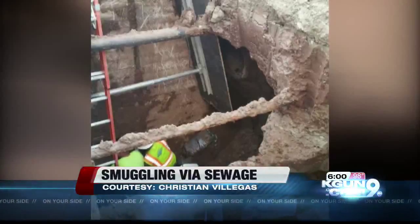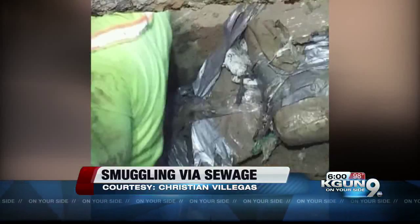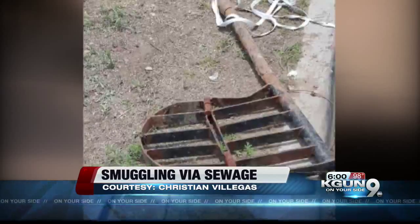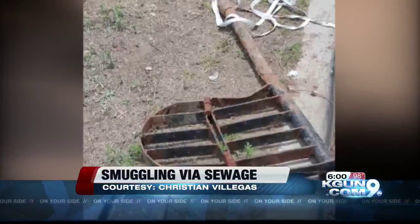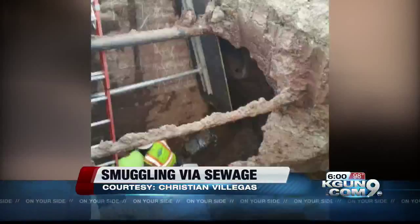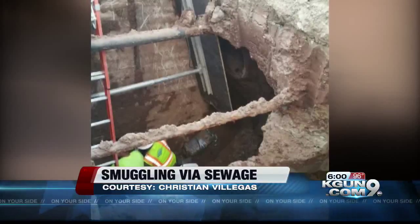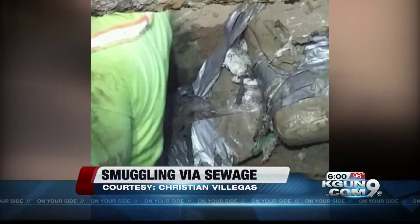In the wide world of drug smuggling, smuggling by fast-flowing sewage may be the nastiest method yet — but that's what smugglers were trying with a sewer line that runs from Mexico through Nogales, Arizona. When some drug bundles got stuck, a sewer backup made sewage gush from this house, blowing the cover from the odious operation. Craig Smith is live at the scene with more on some rather odd smuggling methods.